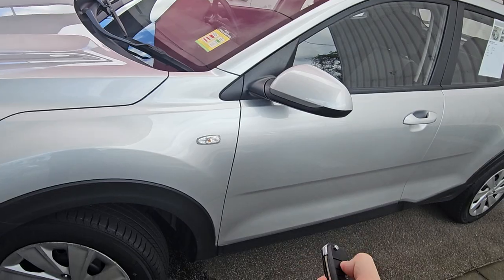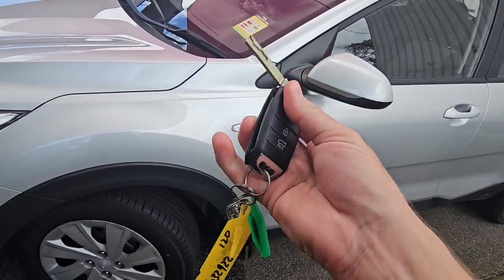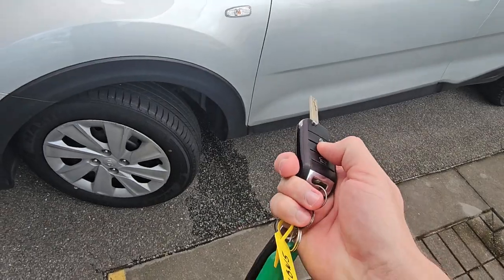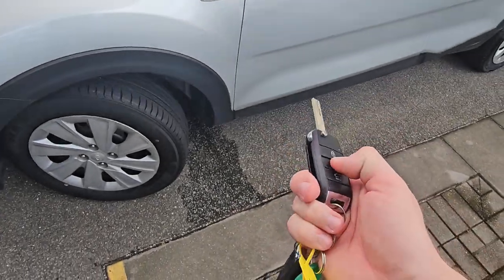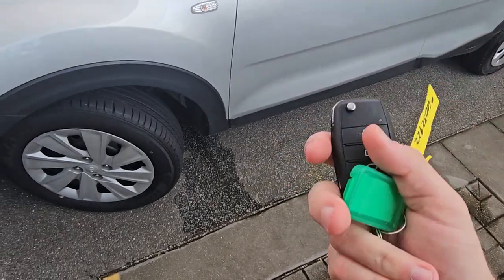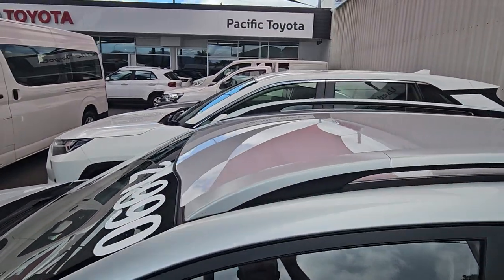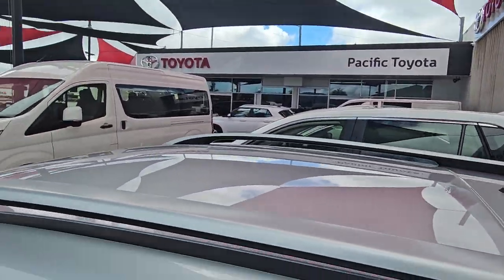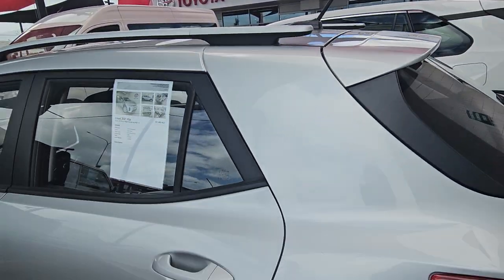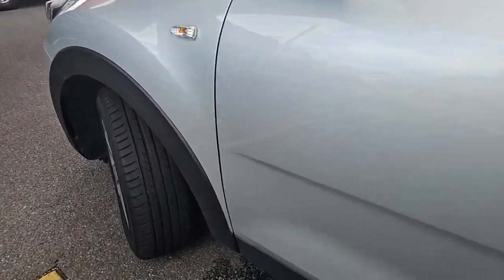Two genuine keys with this one as well, so central locking on both of those, key fob there too — might have a flat battery in that one, but that's all stuff, just ask the question. If you're keen to purchase, that's all stuff we can certainly take a look at for you. The whole point of this video is just to show you as much detail as we can. This roof is looking really good as well. No tint on those windows, but that's all stuff we can have done before it leaves.